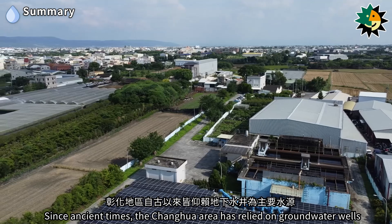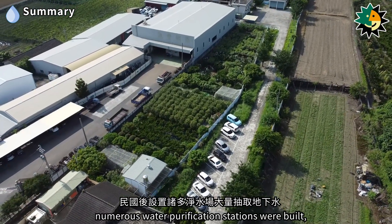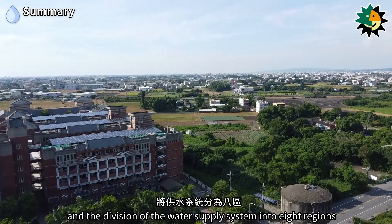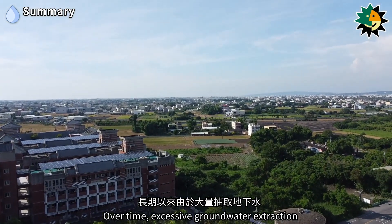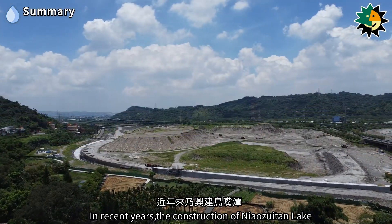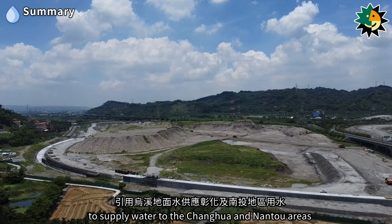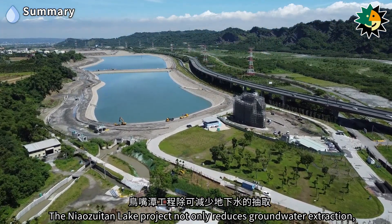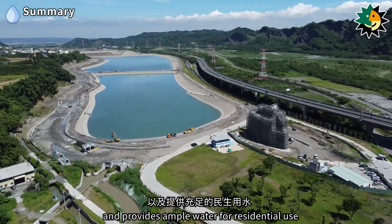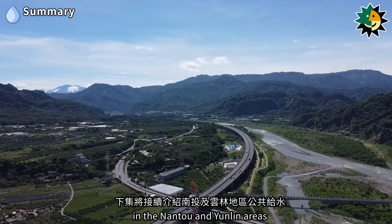Since ancient times, the Zhanghua area has relied on groundwater wells as its main water source. After the Republic of China was established, numerous water purification stations were built, leading to significant groundwater extraction and the division of the water supply system into eight regions. Over time, excessive groundwater extraction caused severe subsidence issues. The construction of Niaozuitan Lake has aimed to use surface water from the Wu River to supply the Zhanghua and Nantou areas, reducing groundwater extraction, preventing severe subsidence, alleviating safety concerns for the high-speed rail, and providing ample water for residential use. The next episode will introduce public water supply systems in the Nantou and Yunlin areas.